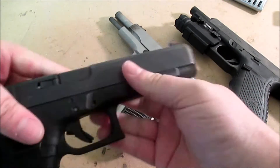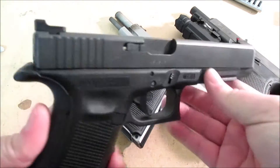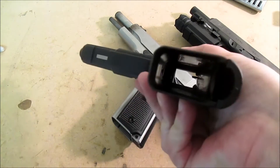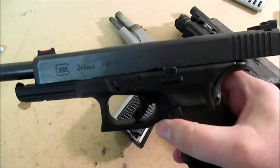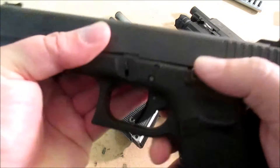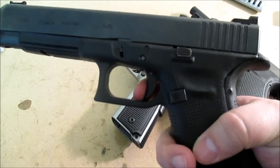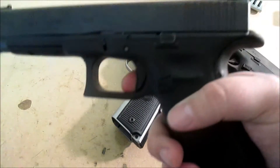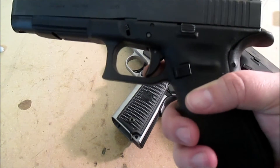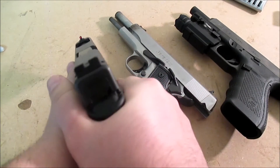I actually shot this at State and got my match bump with this gun — I'm very proud of that. It's my SSP gun. There are no visible external modifications besides the sights, which are legal. The trigger I've gotten down to about three and a half pounds. It breaks right there, and the safety does in fact pop out on its own. This is my Glock 34 — this is my go-to.